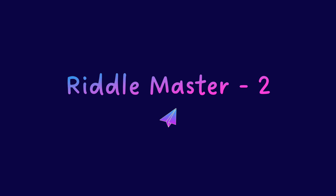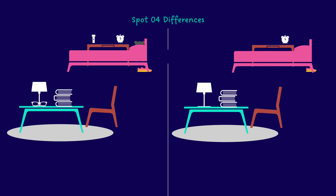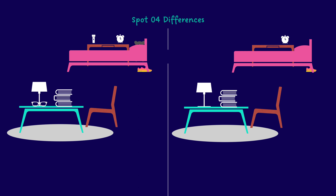Here we are again with another fun video. There are challenging pictures for you to spot the mistakes. Let's get started. Each question gets 10 seconds — feel free to pause the video if you need more time. Enjoy! It's about four differences.